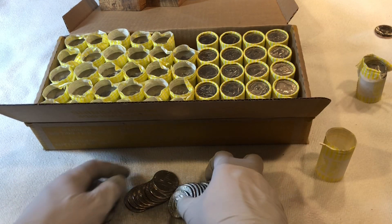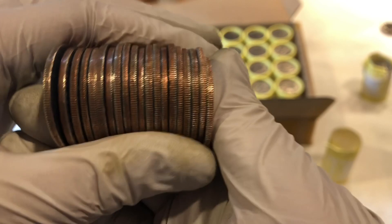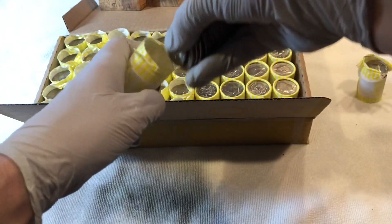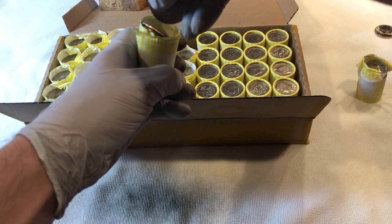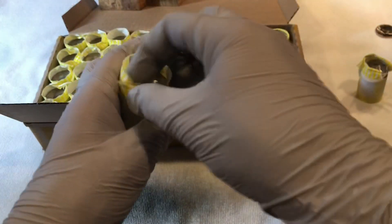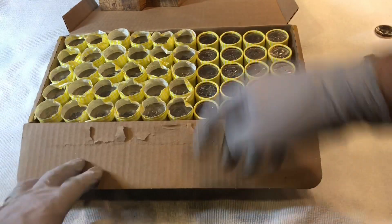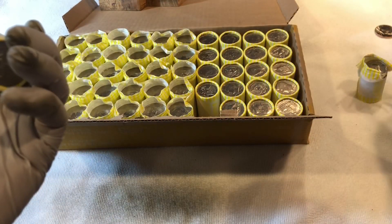So we'll drop another clad one in there. I don't see any proofs or anything looking good on the edges. Let's see if I can get these back into the roll. These are unopened — I'll just try another one.